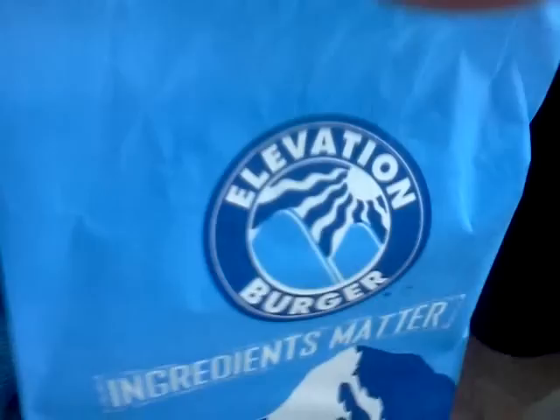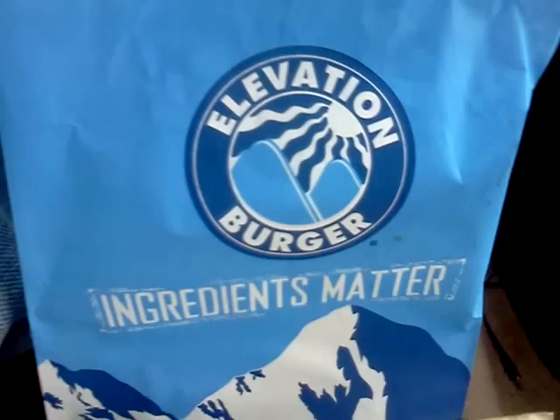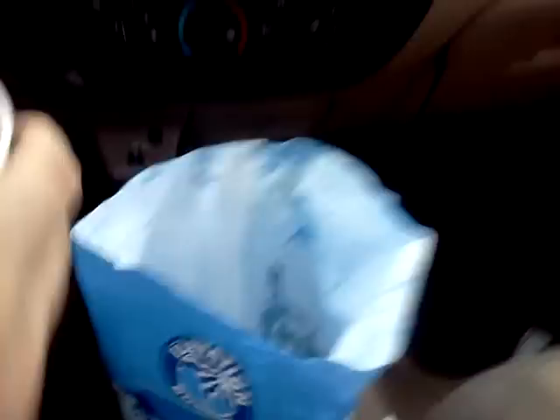All right, I'm going to make this one brief, so take a look at the bag while I take a bite. Now, for a fry or two — kind of floppity — I'm going to put them in the Elevation sauce. Let's take a look at the bag some more while I try this Cherry Mellow Yellow.